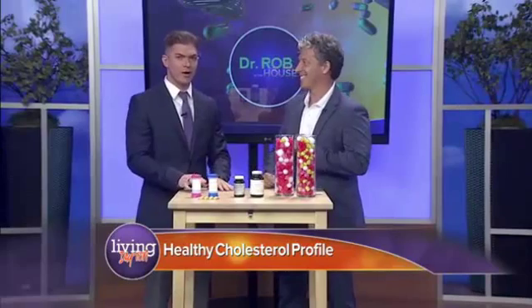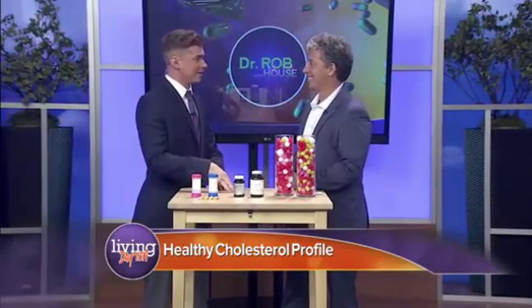It may surprise you to know that cholesterol itself isn't bad. In fact, cholesterol is just one of the many substances created and used by our bodies to keep us healthy. Dr. Rob is in the house with five steps to give you a healthy cholesterol profile that your heart and brain will love.